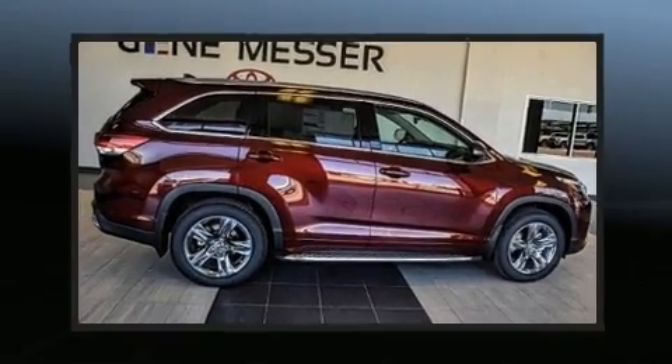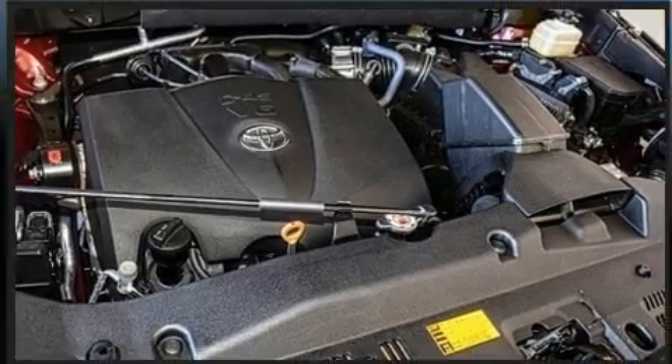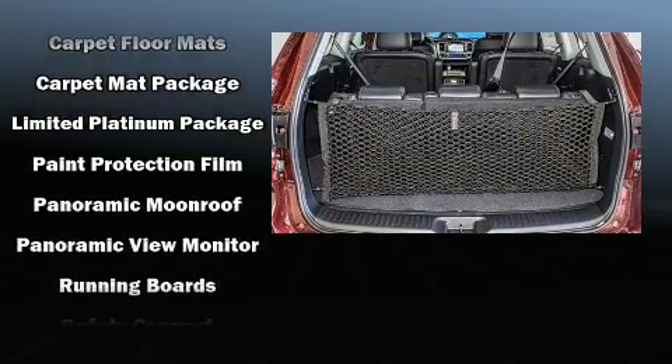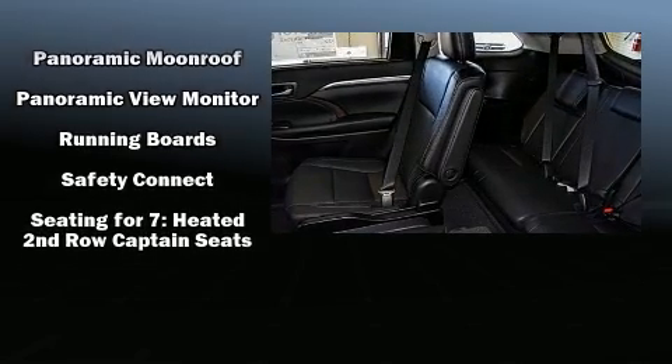Toyota ensures the safety and security of its passengers with equipment such as a security system, an emergency communication system, and four-wheel disc brakes with ABS. Adaptive cruise control maintains a preset distance behind the car ahead of you, simplifying highway driving and enhancing safety.